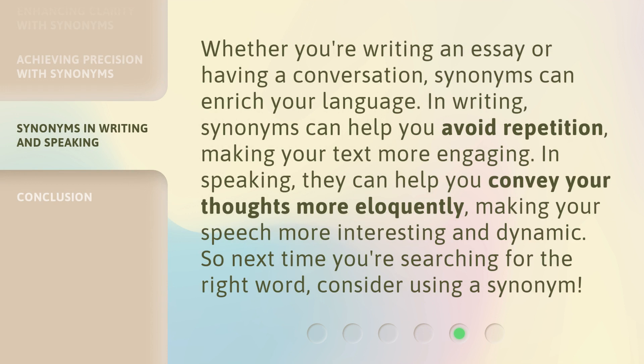Whether you're writing an essay or having a conversation, synonyms can enrich your language. In writing, synonyms can help you avoid repetition, making your text more engaging. In speaking, they can help you convey your thoughts more eloquently, making your speech more interesting and dynamic. So next time you're searching for the right word, consider using a synonym.